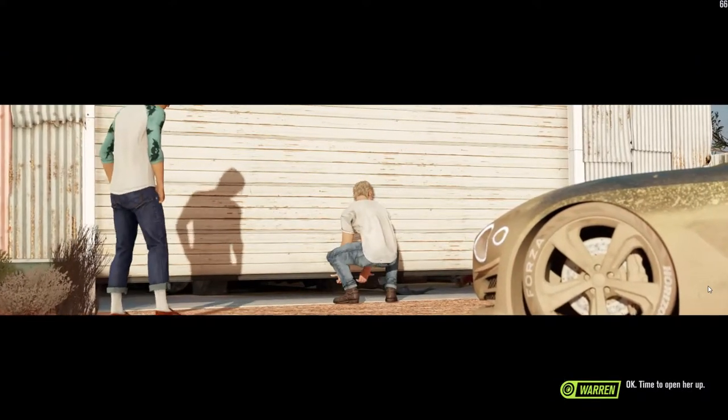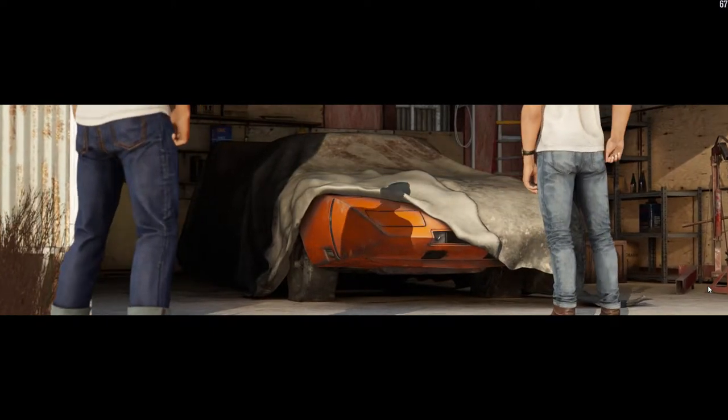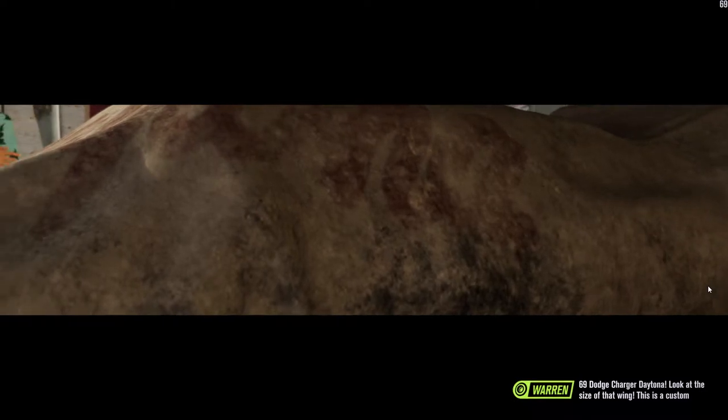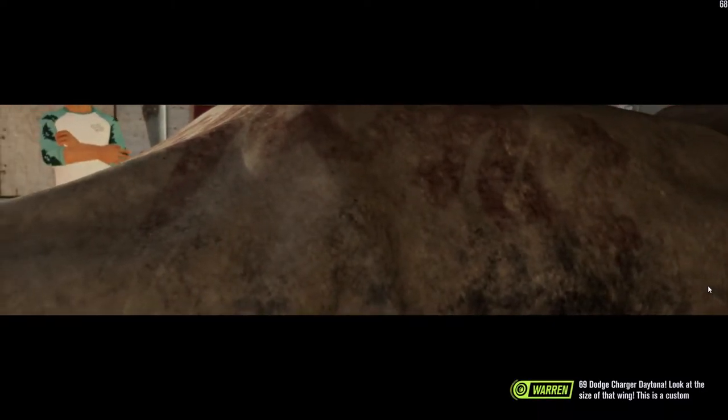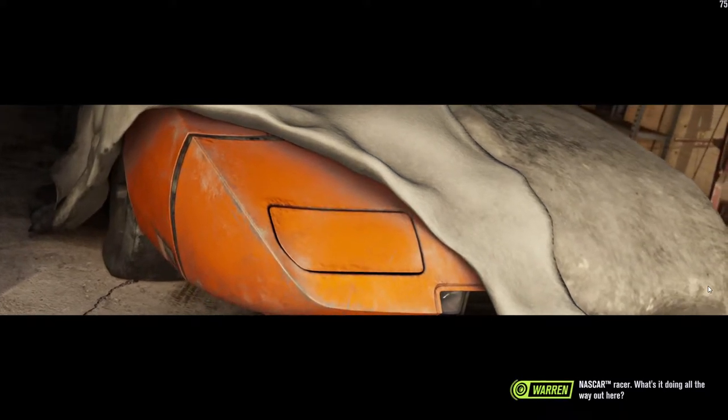Okay, time to open her up. 69 Dodge Charger Daytona — look at the size of that wing! This is a custom NASCAR racer. What's it doing all the way out here?